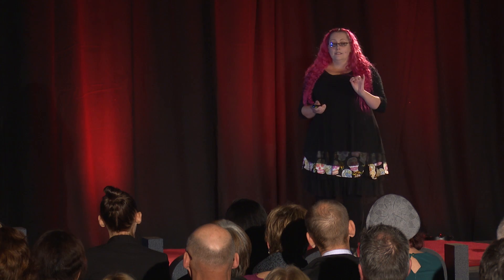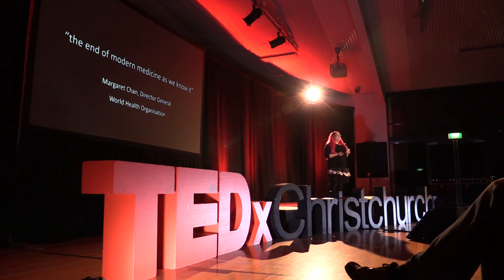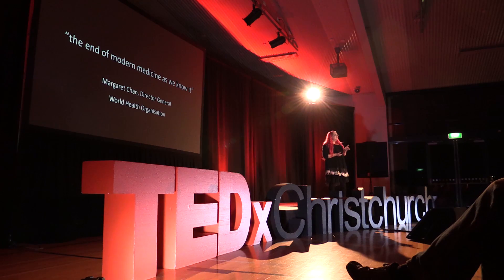I'm going to tell you another thing that's slightly more terrifying: we are running out of medicines to treat these infections. In 2014, the World Health Organization reported that antibiotic-resistant superbugs are present in every region of the world, including here in New Zealand. Experts predict that within the next 10 years, things like cancer chemotherapy and routine surgery will become life-threateningly risky, and something as simple as a stubbed toe or a cut finger could be deadly.